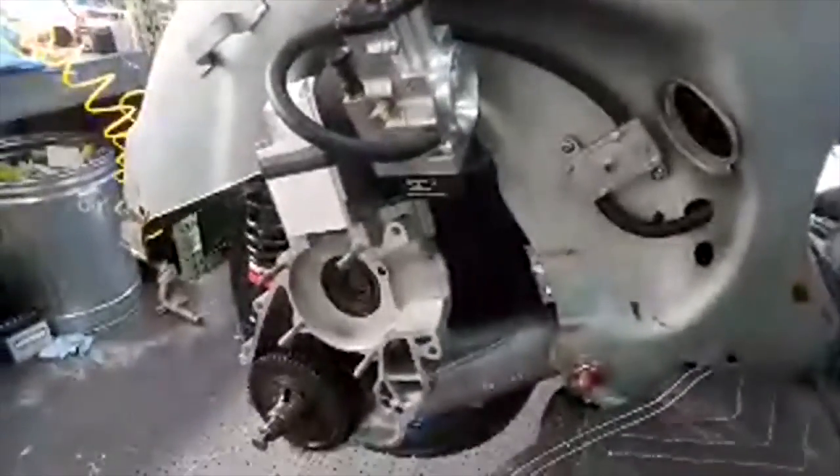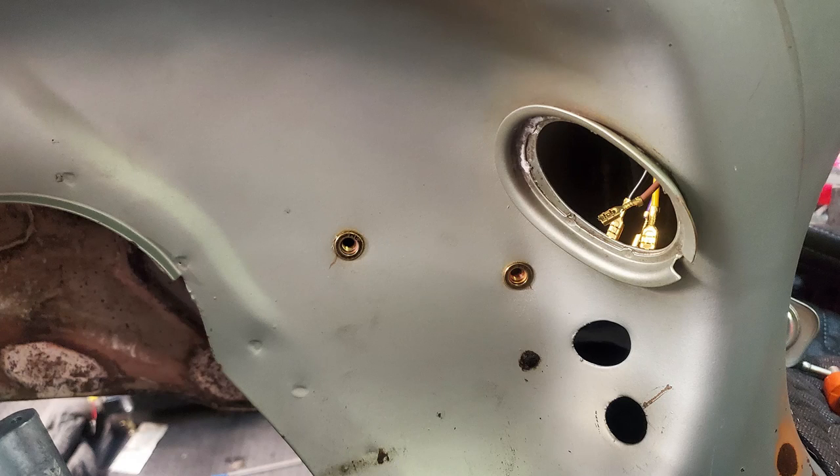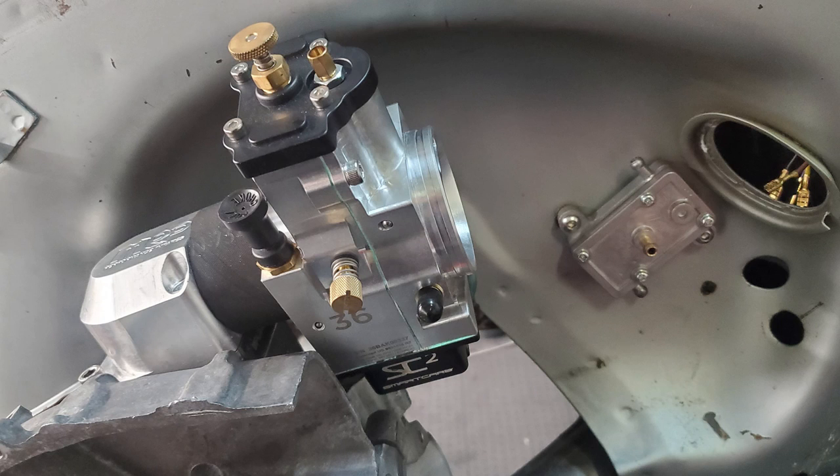This bike was always going to run a big Smart Carb. But that came with a couple of issues, such as a fuel pump. Using rivnuts, I found a quite elegant solution to mount a fuel pump hidden behind the carburetor and not be in your way.